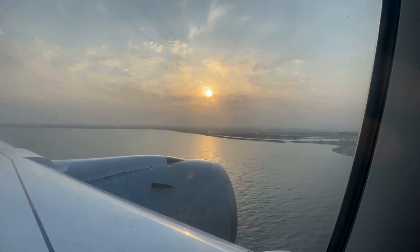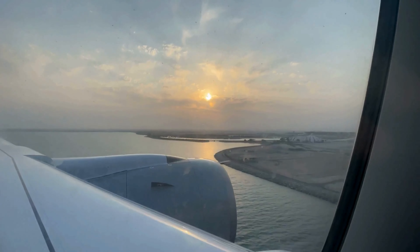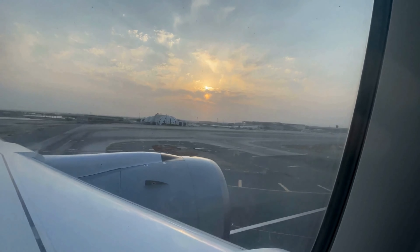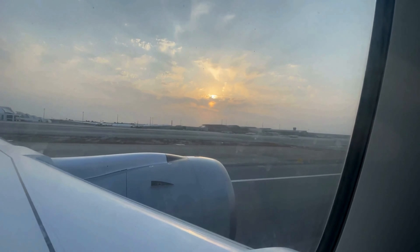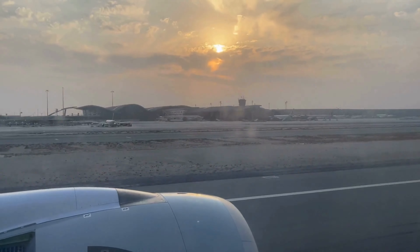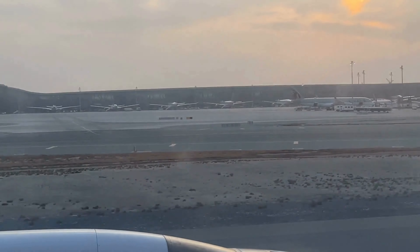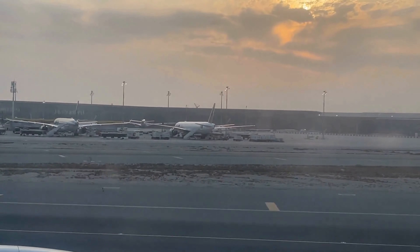As we descend into Doha Airport, the breathtaking sunset casts a warm glow over the horizon, creating a stunning backdrop for our arrival. Reflecting on the journey, it's clear that Qatar Airways delivers a remarkable travel experience, especially in economy class. The spacious seating, delicious meals, and extensive in-flight entertainment options — including many international selections — catered to a wide range of passengers. The attentive service from the flight crew, even in coach, added to the overall comfort of the flight. Qatar Airways exceeded my expectations, making this long-haul journey genuinely enjoyable. To be continued.